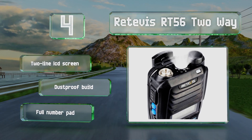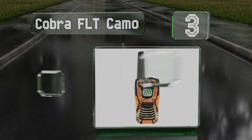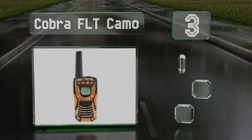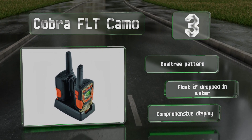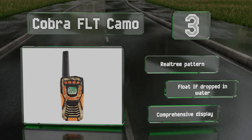Nearing the top of our list at number 3, while the advertised range of the Cobra FLT Camo could probably only be achieved in a perfect, unobstructed vacuum, the practical performance is still sufficient enough for the majority of uses. Their durability is pretty reliable as well. These sport a real tree pattern and a comprehensive display, and they float if dropped in water.